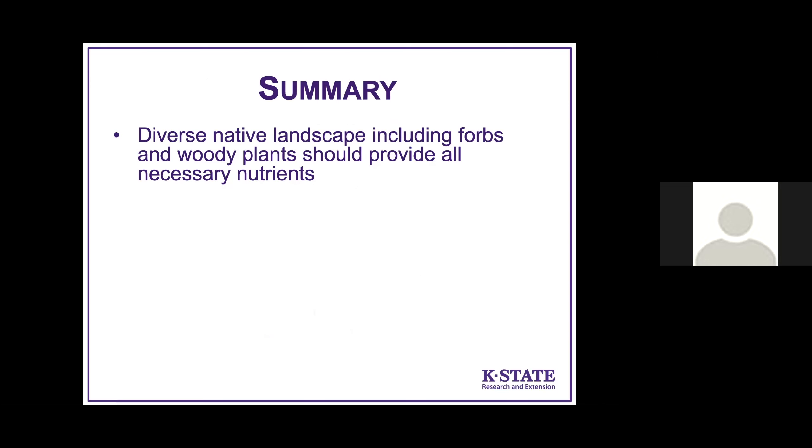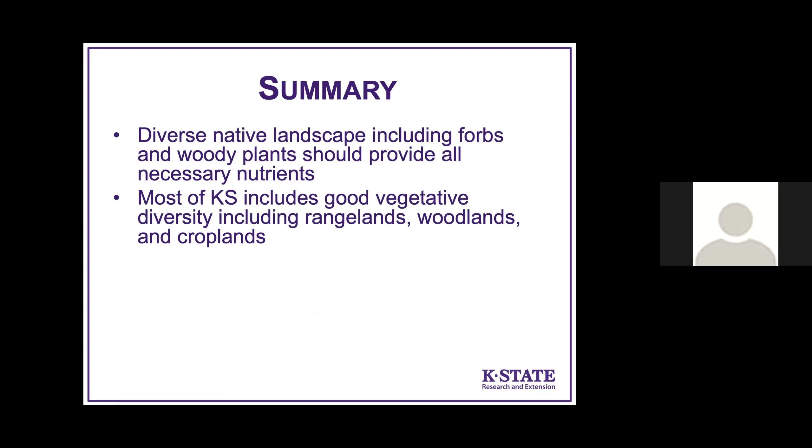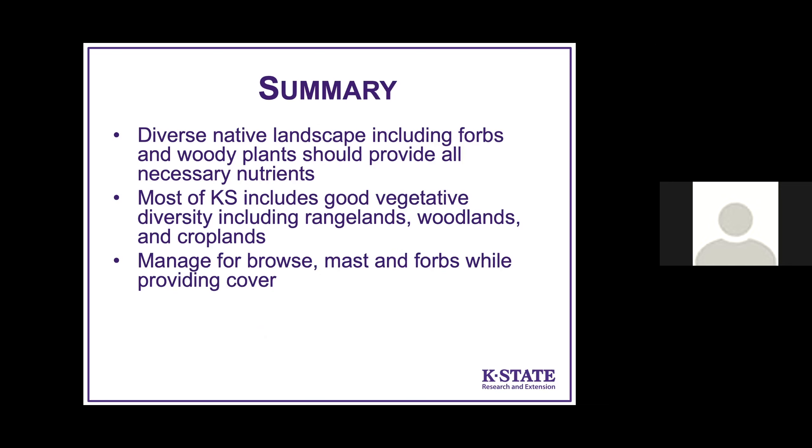In summary, a diverse native landscape with forbs and woody plants should provide all the necessary nutrients that deer need, and most of Kansas includes great diversity with rangelands, woodlands, and croplands. Manage for browse, mast, and forbs while providing cover — there are timber management practices that maximize both food and cover with very little work. Also think about your neighbors: deer can easily become overabundant, and while you may want to produce deer to hunt, they may be causing damage on your neighbor's property. Be prepared to harvest the deer herd if needed and be a good neighbor.